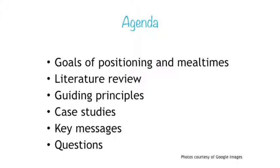To give you an idea of what we're going to cover today: firstly we'll talk about the goals of positioning at mealtimes and what the different disciplines might bring to that. Margaret will then do a brief literature review. We'll go through guiding principles for positioning, followed by three case studies covering minimal, moderate, and high support needs. We'll then wrap up with key messages and hopefully have time for questions.